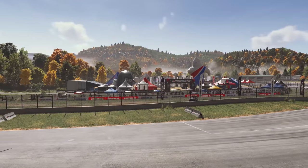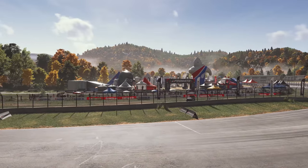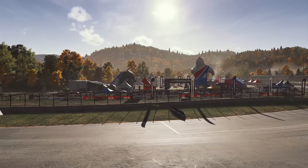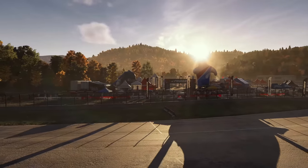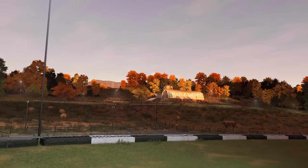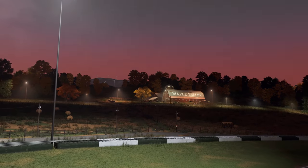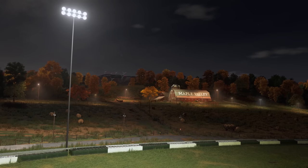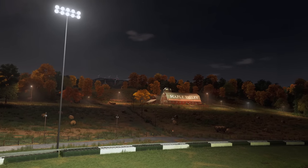Let's advance time again. You are looking at our all-new dynamic time of day. This is a fundamental system to the new Forza Motorsport, and like weather, is available on every track. These new simulation details add further depth, drama and dynamics to the racing experience.